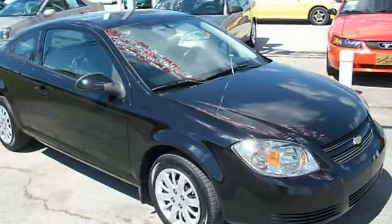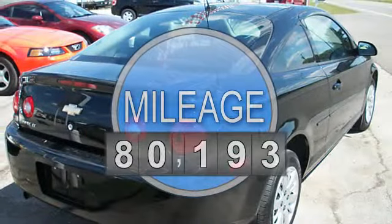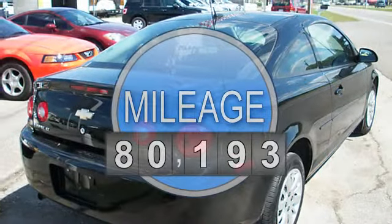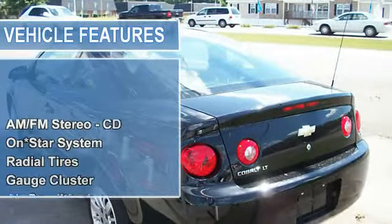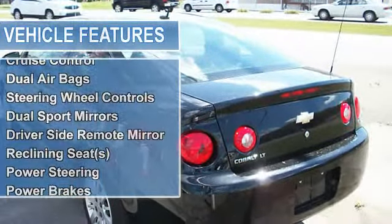Automatic, 4-cylinder, FWD, AM-FM stereo CD, OnStar system, radial tires, gauge cluster, air conditioning, cruise control, dual airbags.